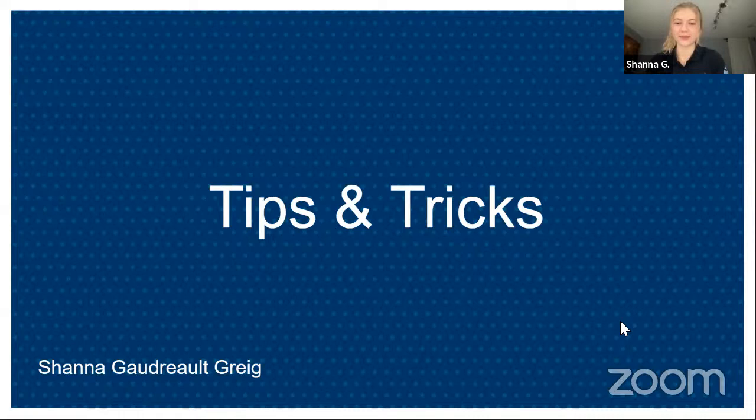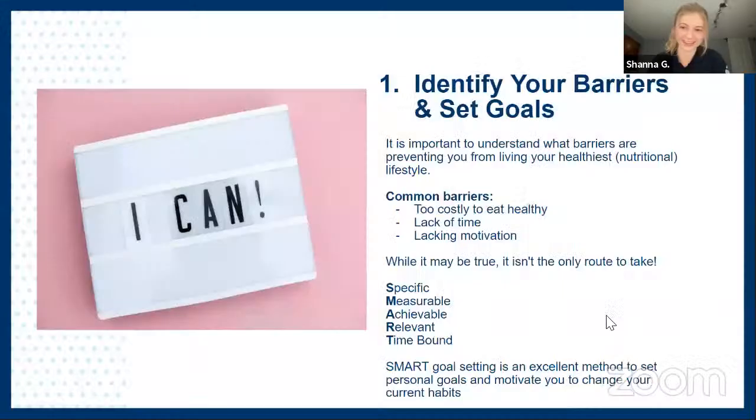So I'm Shanna, and I'll be running you through the tips and tricks portion of this presentation, in hopes of providing students at Sheridan with some ways to overcome or improve their current nutritional status. Tip number one is to identify your barriers and set some goals. Identifying barriers is really important in helping yourself find solutions to the challenges you might face.